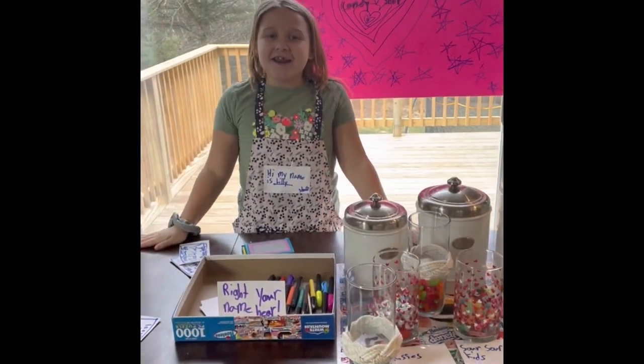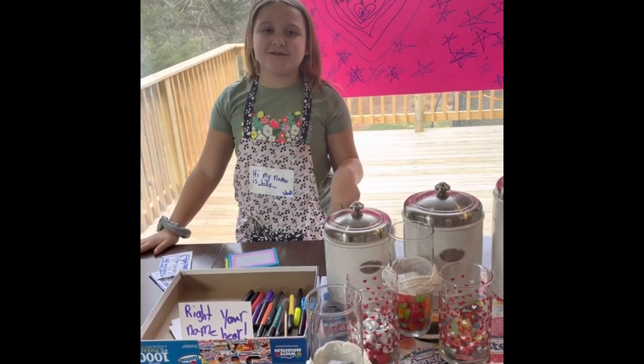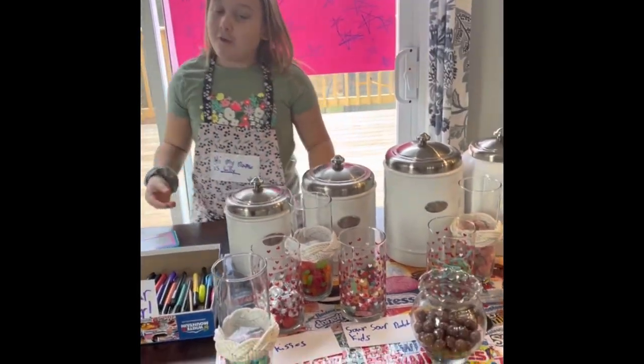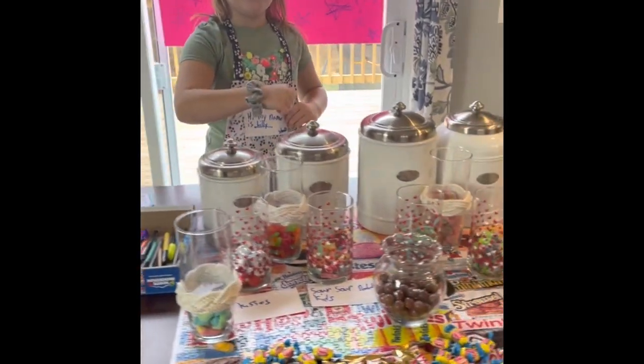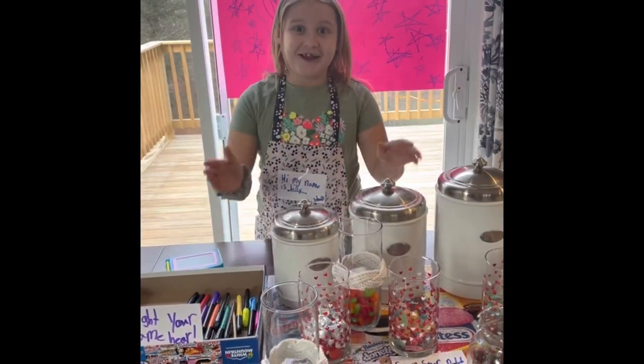Hey guys! I created a candy shop just because we've been recreating things from our cruise, because we are not allowed to go on vacation. I just missed that feeling, but I had a little card and I just swiped it through at the candy store and got some candy, and I felt like a grown up. So we just recreated it and it's awesome.